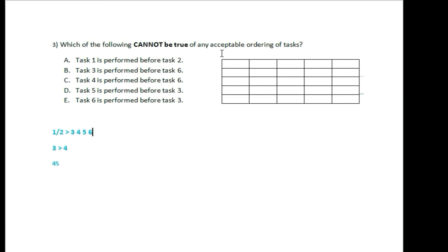Question: which of the following cannot be true of any acceptable ordering of tasks? This is tricky because you can't just answer it directly.